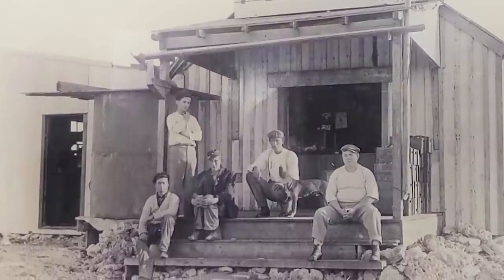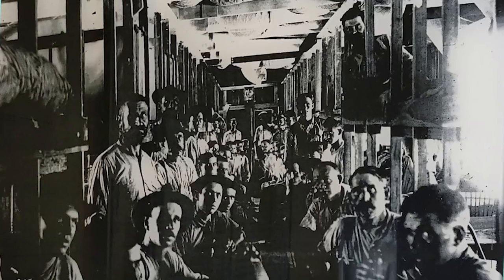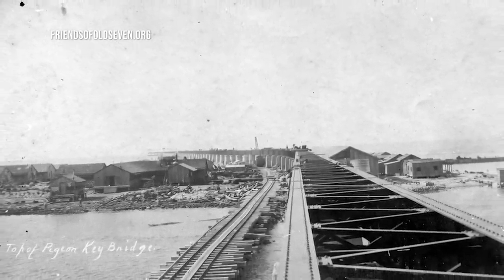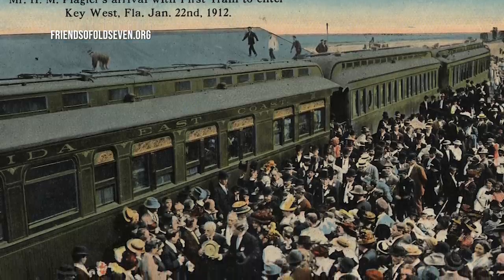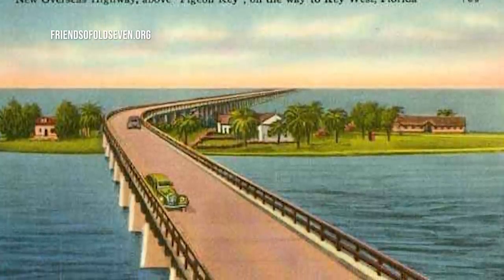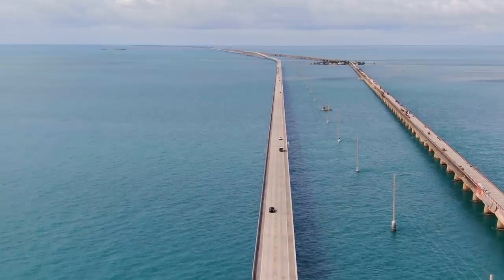Pigeon Key became the most historic of the work camps because the workers here were tasked with building that very bridge. It became the eighth engineering wonder of the world when it was finished. 400 men lived on the tiny five-acre island, and it became a marathon — hence the town's name — to finish the project in time for Henry to see his dream come alive. On January 22nd, 1912, Henry boarded the train near West Palm and by 10:43 had arrived in Key West, with about 10,000 people on the platform to greet him. He was 82 years old, and it was the first and only time he would ride his entire overseas rail line — he passed away 16 months later at 83. The railroad was partially destroyed by a hurricane in 1935 and eventually converted to the overseas highway, a two-lane road that was the only way to reach the Keys until 1982.